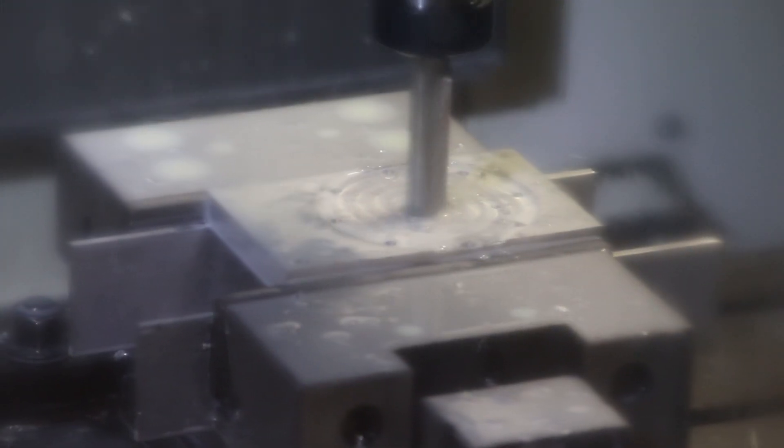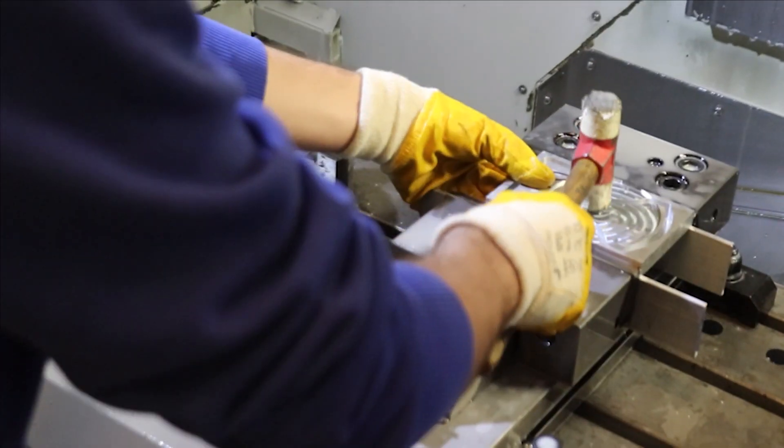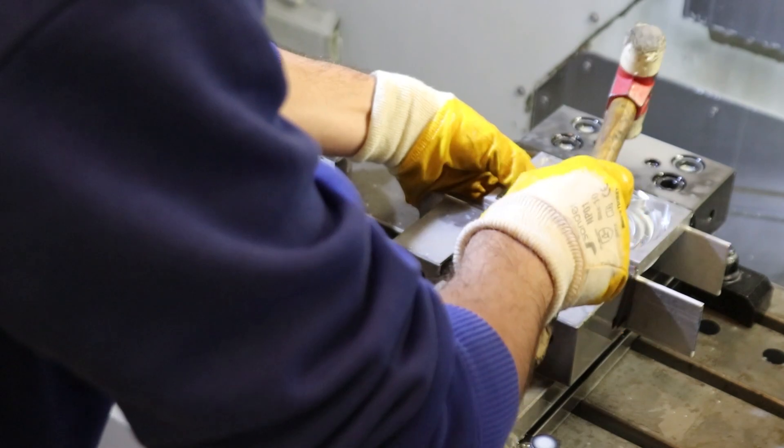Our new chassis has been designed by taking into account the modularity for the electric equipment and the 6-DOF robotic manipulator. At the same time, we integrated our new elastic shuttle rocker suspension system on the chassis for a balanced ride.